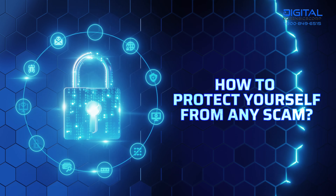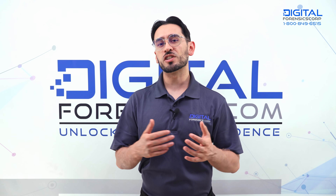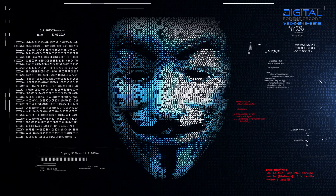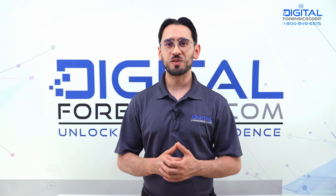How to protect yourself from any scam? First, we have to discuss the privacy options in each of your social media, dating apps, and other online accounts, and the information you disclose. The more public and open you are online, the bigger the target on your back. To bolster your security and keep those criminals away, follow these steps.